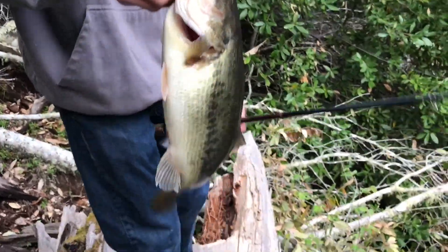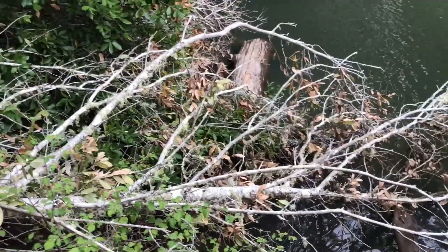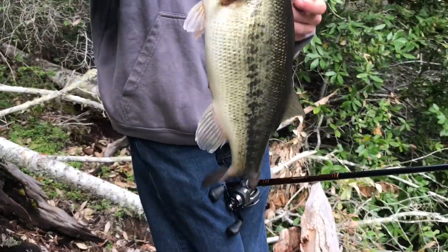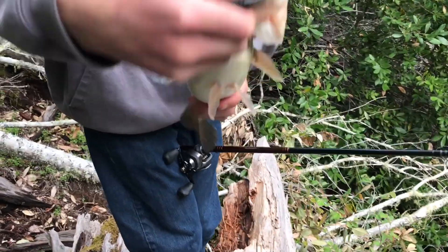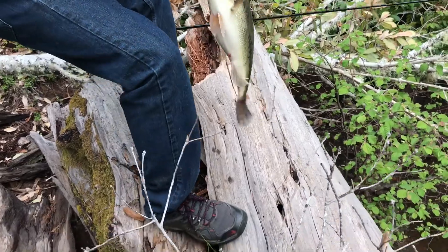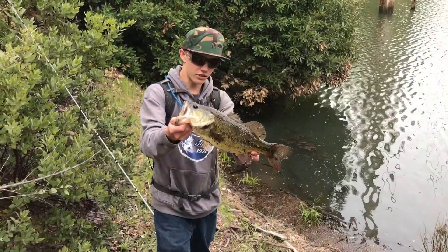Ryan here — Hayden just stuck this nice size fish off this tree, that'll go three all day. Basically we're just flipping these trees and throwing some drop shots trying to get bit. Hayden flipped it out, the rod loaded up — he couldn't tell if he had a fish at first. Then the head shook back and he cracked him. Nice fish on the jig, two on the day so far.